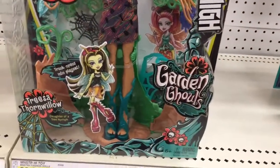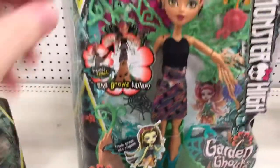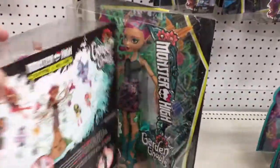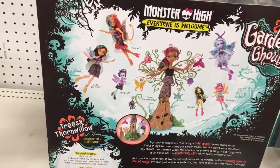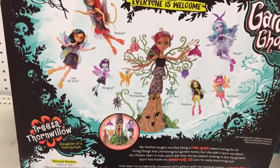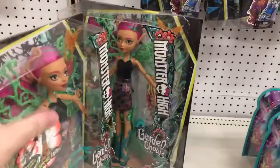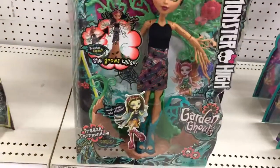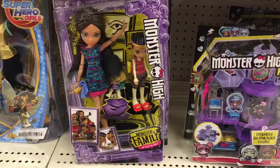This is part of the Garden Ghouls theme — the trunk opens into a play set, which is really cool. Here's the back showing all the Garden Ghouls, including Cleo, Toralei, Twyla, and the miniature figures. Really cool, big-box doll — Treesa Thornwillow — in Target.